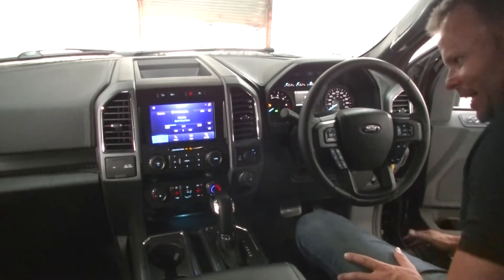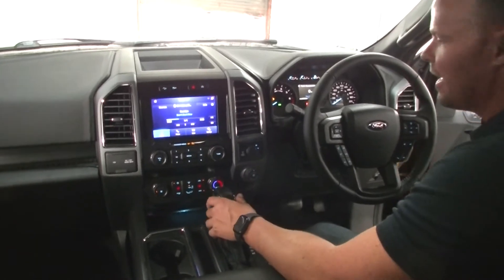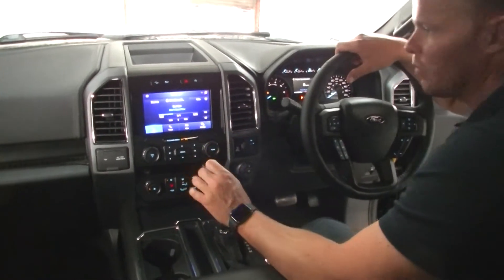I just want to run through the inside of the F150 XLT 2020 system here. This is your SYNC 3.5, which is new in the 2020 models.